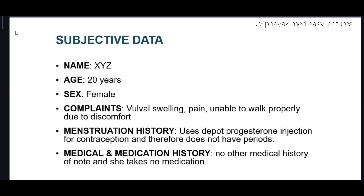Our patient is sexually active and she has been active since the age of 18 years. She uses depot progesterone injection for contraception and therefore does not have periods. She has had unprotected intercourse with multiple partners and had a sexual health screen in a genitourinary clinic one year ago, with a normal result. There is no other medical history of note and she takes no medication.